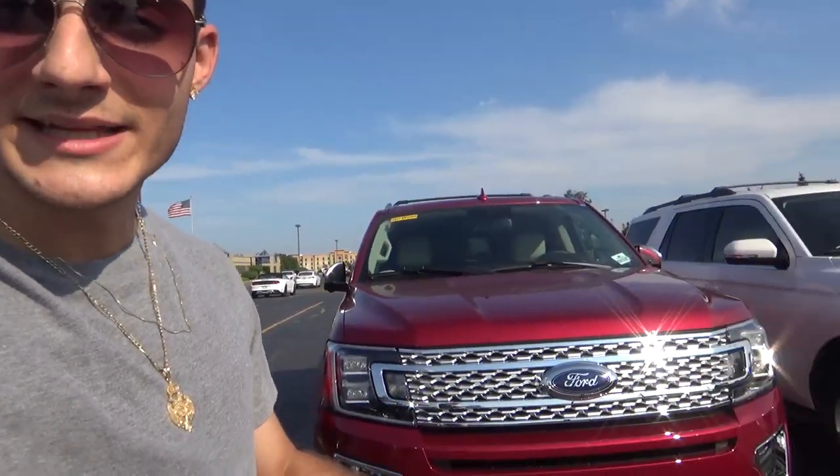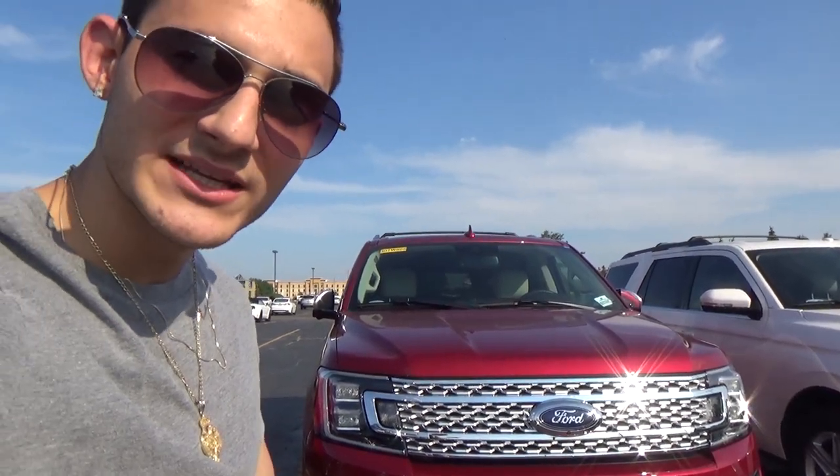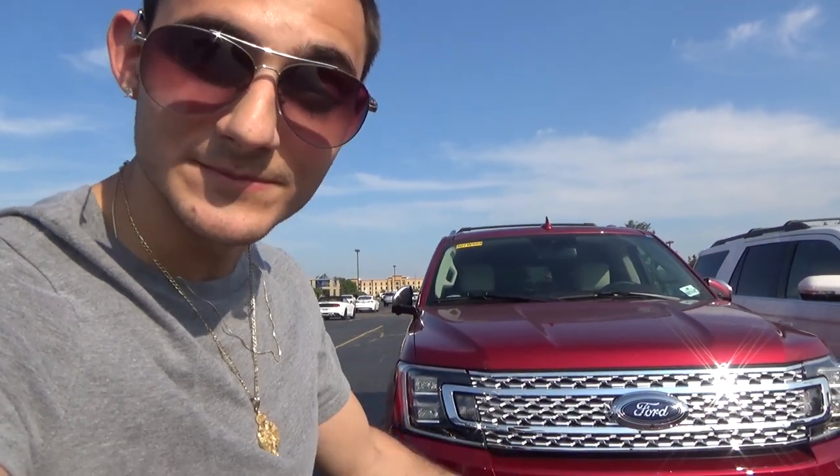Hey everybody, how's it going? I got another video for you guys today with something new to show you. You guys saw my new video about the 2018 Expedition — you saw the XLT model, which is the plain regular model. Right here I got the Platinum edition for you guys, and I'll show you guys all about it — everything new about it, everything good with it.